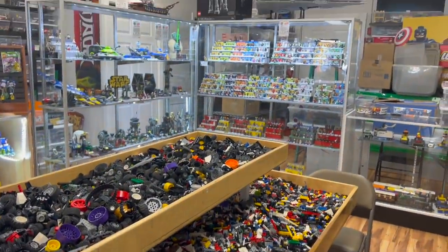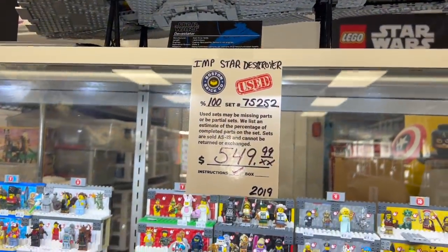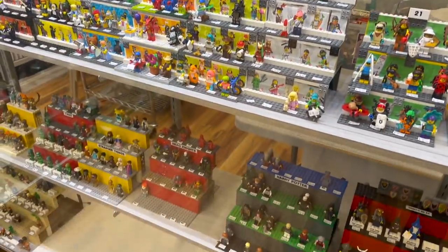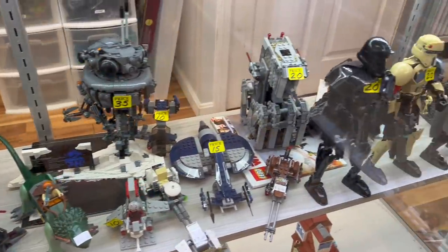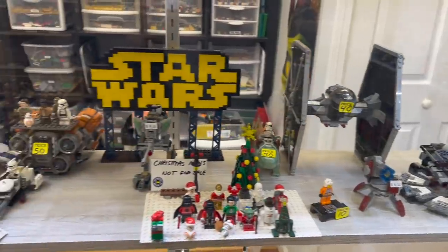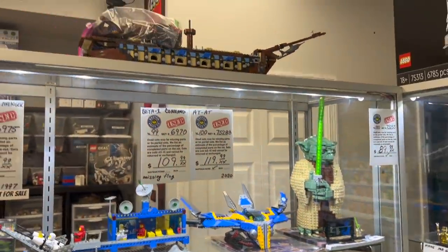They also had their own bulk system, though I did not make use of it this time. Notably, they have the newer Imperial Star Destroyer for $550, which is far cheaper than retail even though it's used, a Vulture Droid for $20, all sorts of fantastic things, and even some of the newest LEGO sets are slashed to almost 50% off. Overall, I'm very happy with the layout of the store and the fantastic prices.